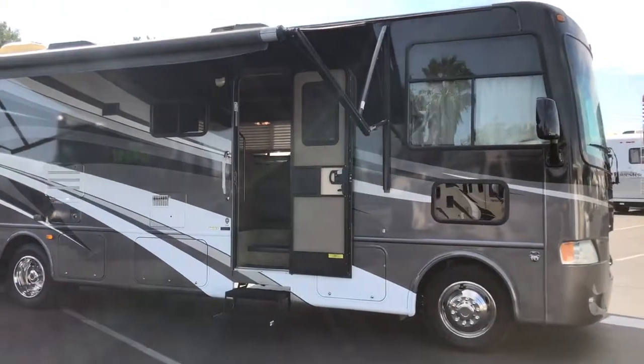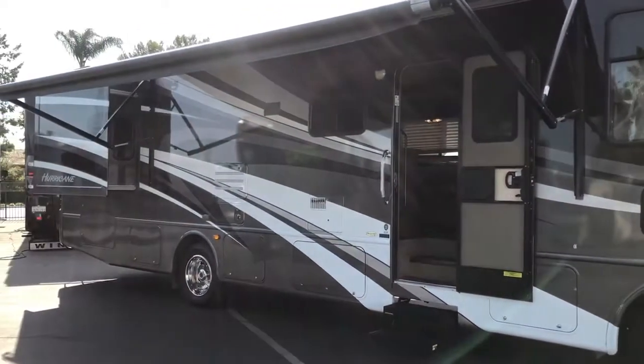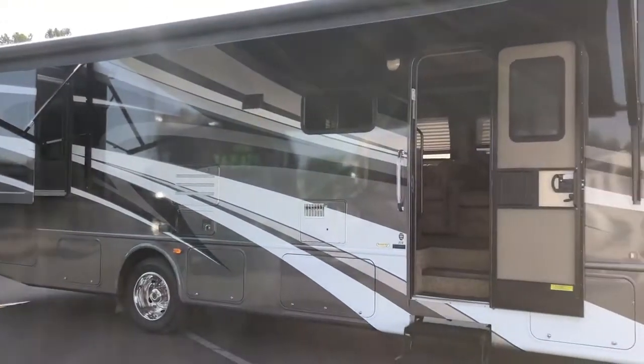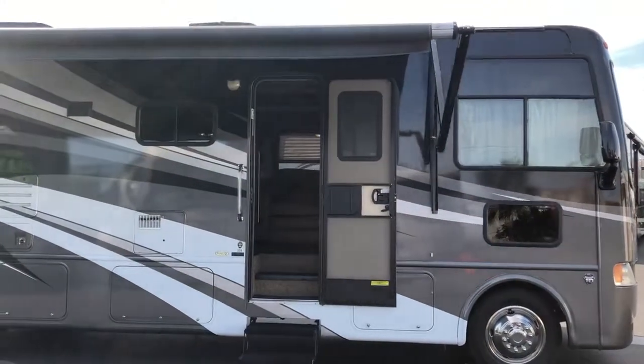Hi, this is Joe with Share My Couch. I'm standing in front of our 32-foot Hurricane. This one is our coach number 2009 — actually, that's not a 2009 model. I believe this is much newer than that. Anyway, I'd like to give you an idea of what this coach is all about.